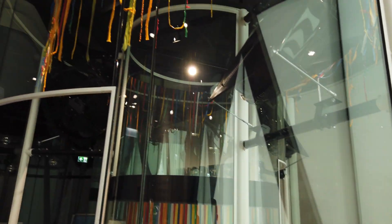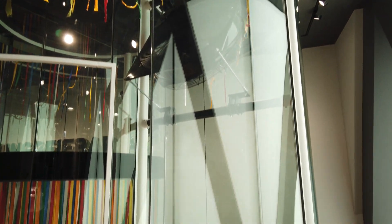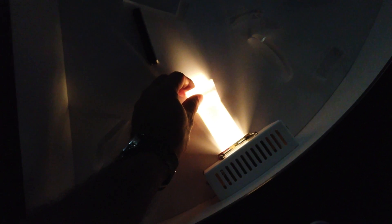Here you can see the water moving upwards. There's an air space section but currently it's closed so we can't go in. This here is about playing with a light beam — I think you have to press this button and place some objects in the beam, and you can see the reflection. This is mainly for kids.